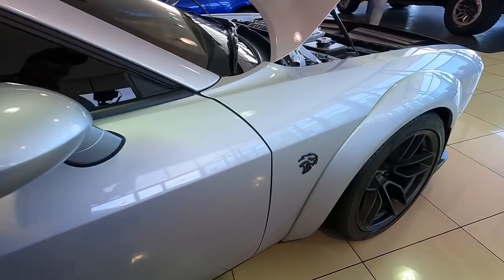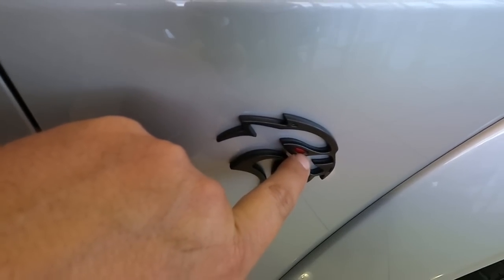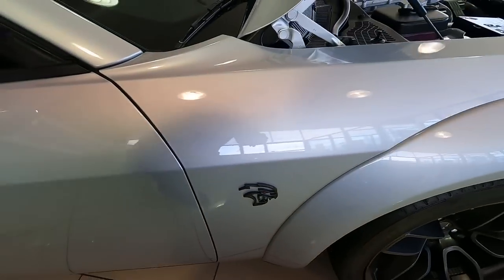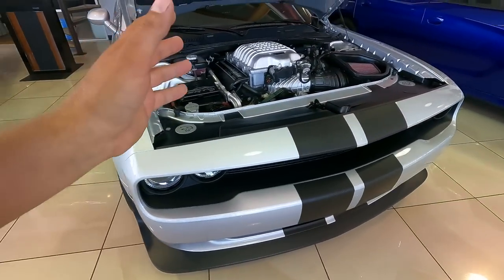You've got the carbon fiber stripes all the way down. It is an absolutely beautiful wide-body Red Eye. You know what they call it the Red Eye? Because it's got a little tiny red gem in the eye right there. That's it. It's got the Pirelli P-Zeros. This thing is nice.